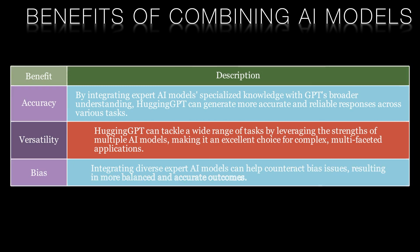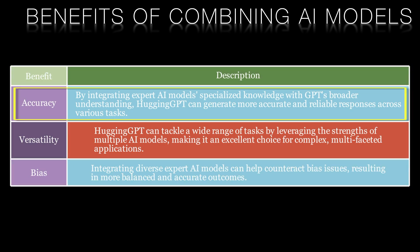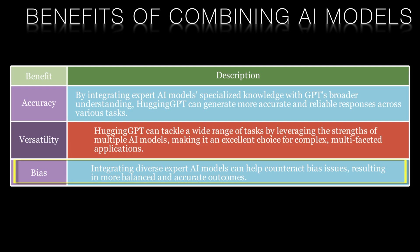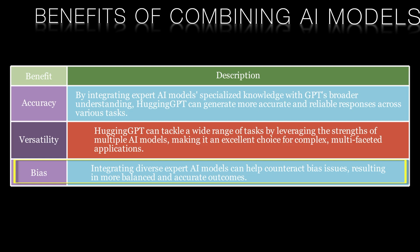So what are the benefits of this approach? First, combining AI models can lead to improved accuracy. By integrating expert AI models' specialised knowledge with GPT's broader understanding, Hugging GPT can generate more accurate and reliable responses across various tasks. Second, this approach enables more versatile AI systems. Hugging GPT can tackle a wide range of tasks by leveraging the strengths of multiple AI models, making it an excellent choice for complex, multifaceted applications. Finally, combining AI models can help mitigate biases and errors. GPT-based models can sometimes produce biased or incorrect results due to limitations of their training data. Integrating expert AI models can help counteract these issues, resulting in more balanced and accurate outcomes.